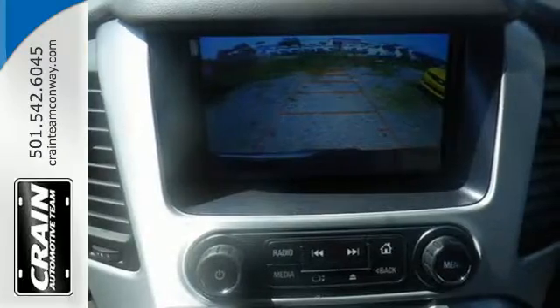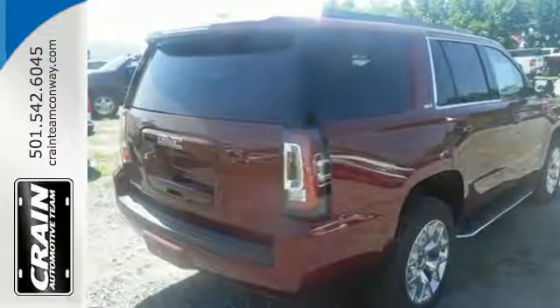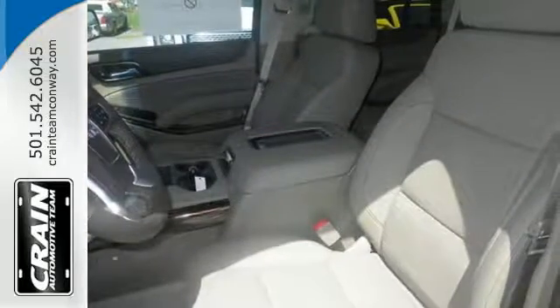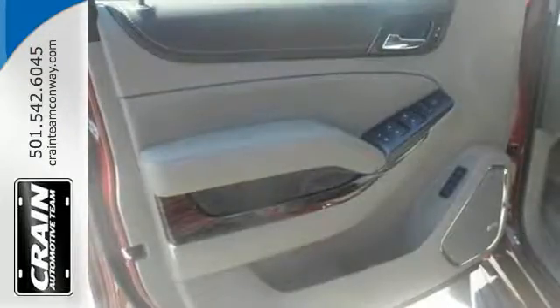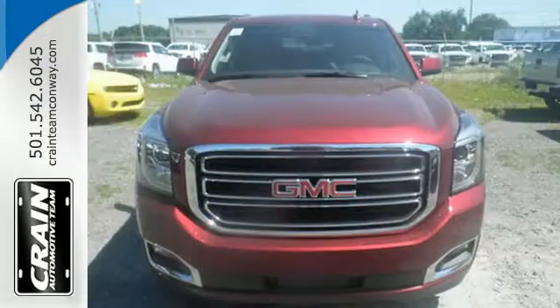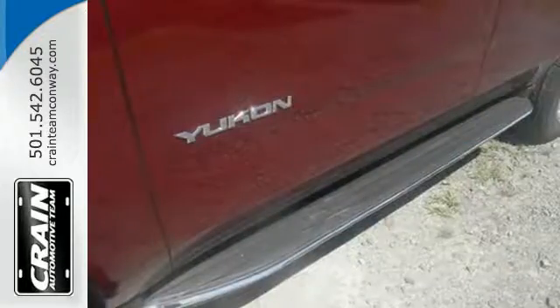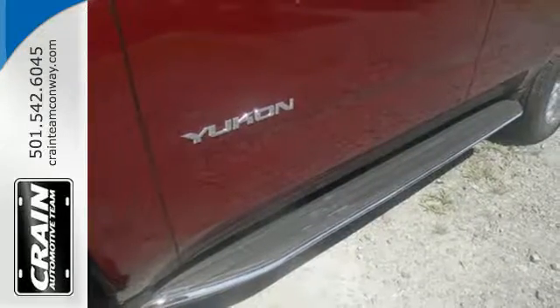While you're behind the wheel of this 5.3L Ecotec 3 V8 engine, you'll love the color touchscreen media display with IntelliLink and built-in Wi-Fi hotspot from OnStar, the front and rear parking assist and rear vision camera, and most of all, the ability to accommodate everyone and their cargo. It comes with tri-zone climate control and remote vehicle start for everyone's comfort.